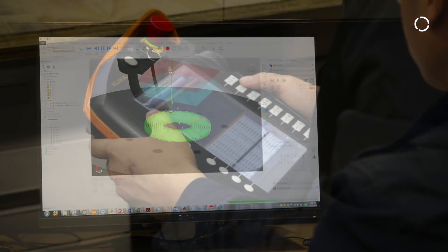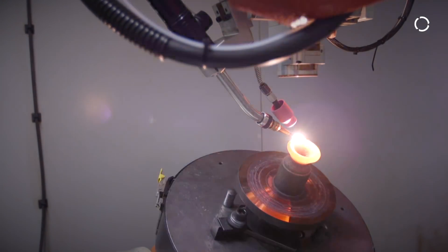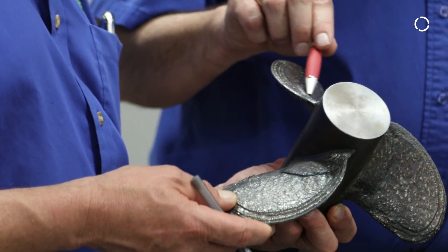You can build your design right on your computer, download that program to the robot system, and produce a part within hours instead of waiting months to get that part into your hands.